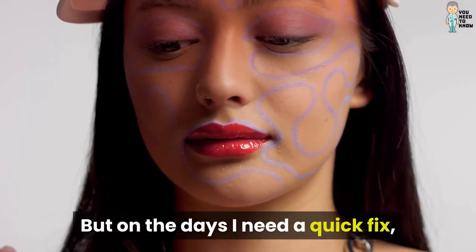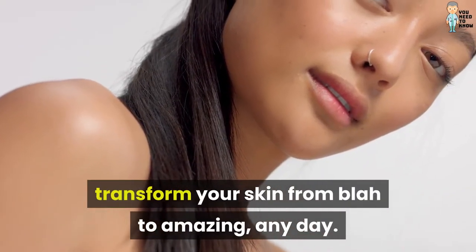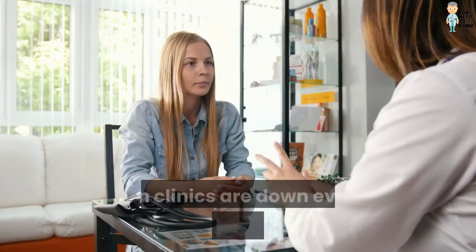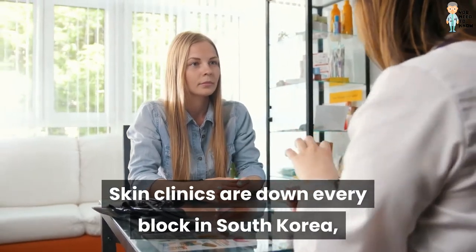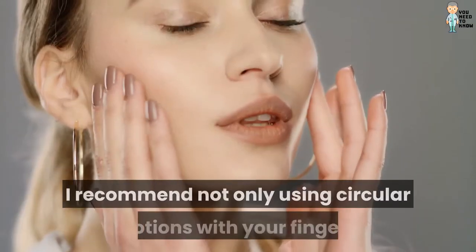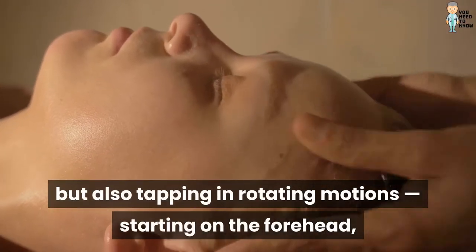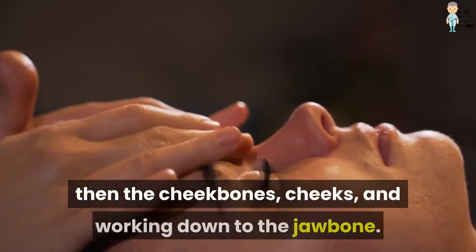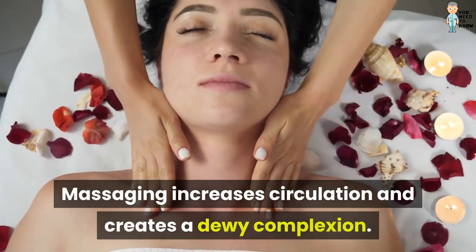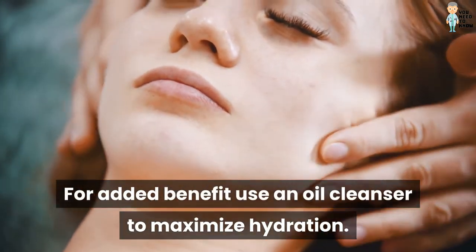But on the days I need a quick fix, here are 9 of my go-to beauty hacks that'll transform your skin from blah to amazing, any day. 1. Give your face a steam massage in the shower. Skin clinics are down every block in South Korea, where you can get a facial massage as easy as a budget manicure. I recommend using circular motions with your fingers, as well as tapping in rotating motions, starting on the forehead, then the cheekbones, cheeks, and working down to the jawbone. Massaging increases circulation and creates a dewy complexion. For added benefit, use an oil cleanser to maximize hydration.